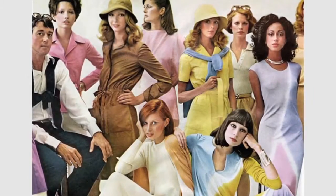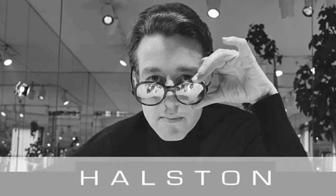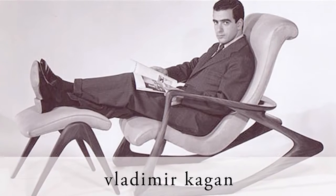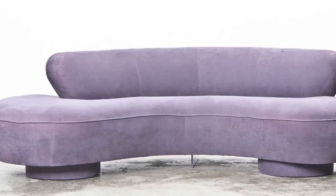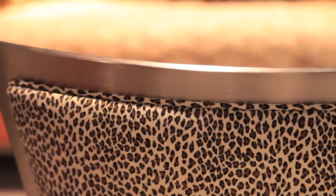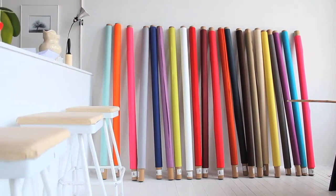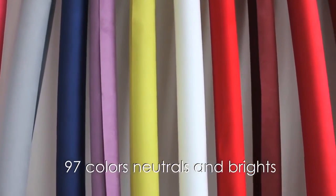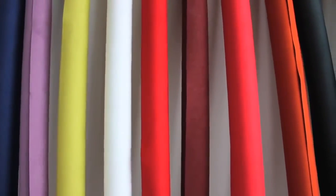Ultrasuede earned its popularity as an apparel fabric in the 1970s, thanks in large part to the American fashion icon Halston. Modernist furniture designers of the time, including the visionary Vladimir Kagan, bridged the gap for Ultrasuede to enter the world of home furnishings and interior decor. Designers ask for Ultrasuede by name. The rich color selection, ranging from soft neutrals to bright hues, is a big draw. With 97 solid colors to choose from, imagine the possibilities.